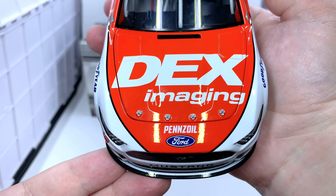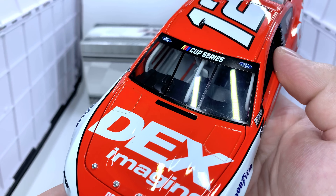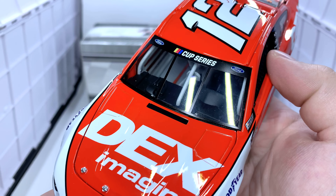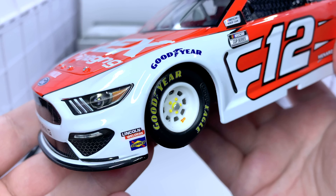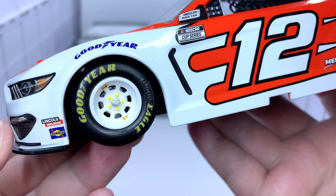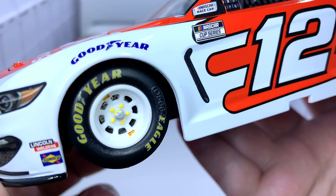On the hood we have Dex Imaging, Pennzoil, Ford Mustang, and the number 12. On the front window banner we have the NASCAR Cup Series and Ford logos. Both front tires are Goodyear. Lincoln Motor and Sunoco appear on the front bumper. Of course, you've got your aero race wheel with yellow painted lug nut detail.